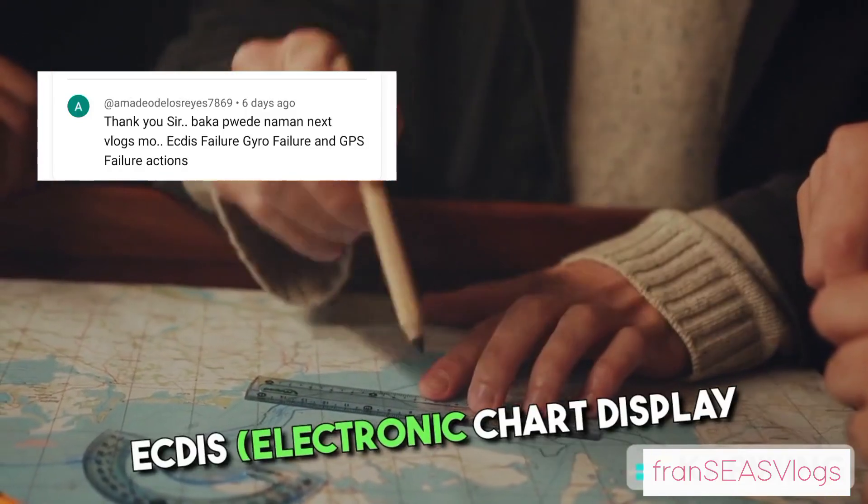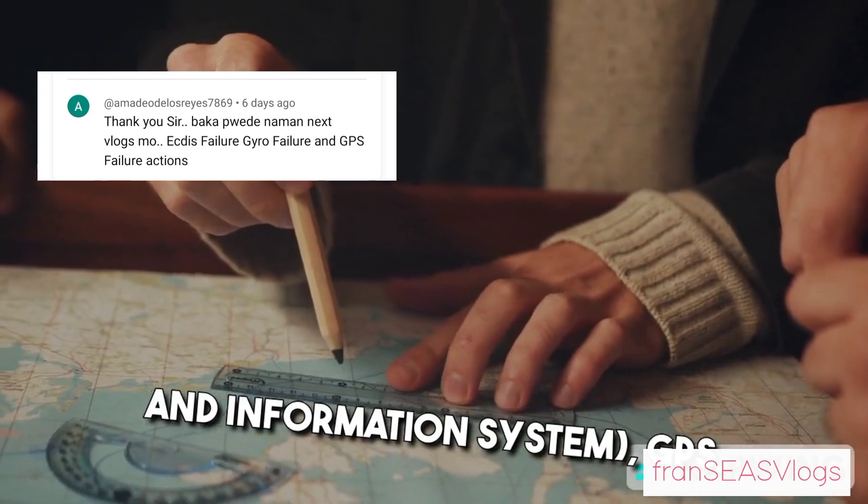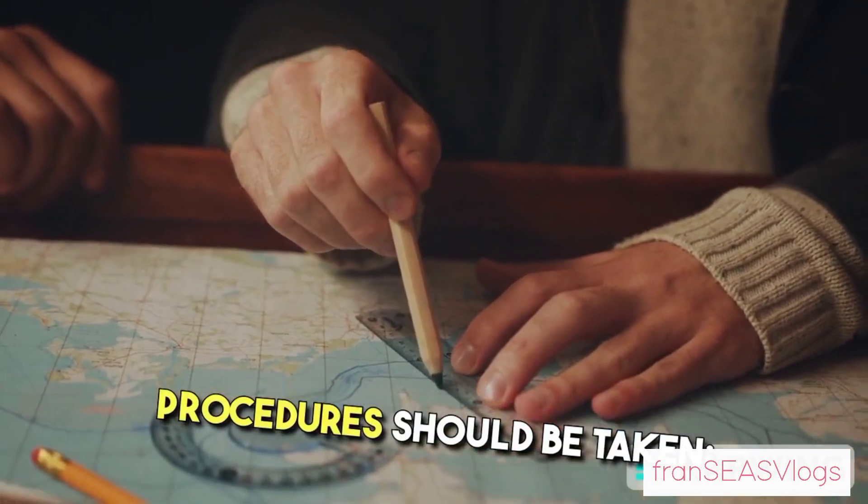In the event of failures like ECDIS (electronic chart display and information system), GPS, or gyro compass, the following actions and procedures should be taken.